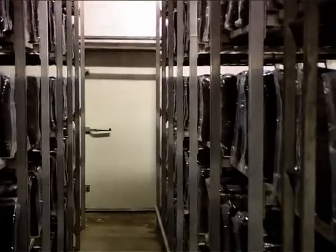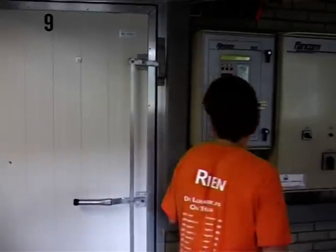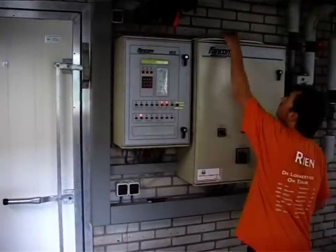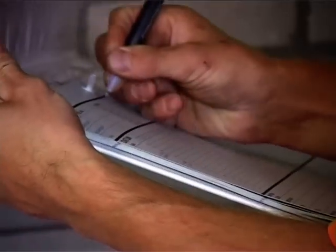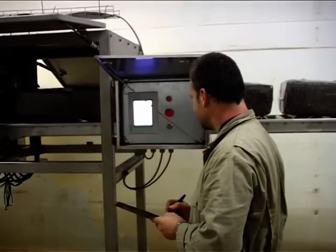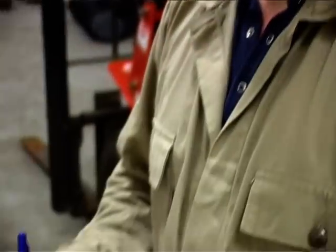Mycelia are then allowed to take hold on the substrate for the next 15 days in special purpose growing houses. Modern day Dutch mushroom growers adopt standardised procedures as stipulated in various protocols. Growers only work with certified companies that ensure that the mushrooms remain suitable for consumers worldwide.